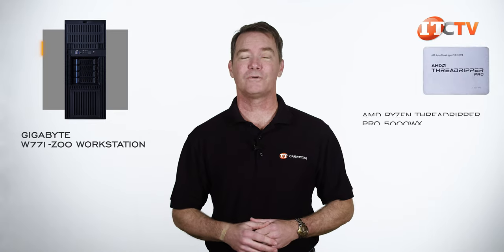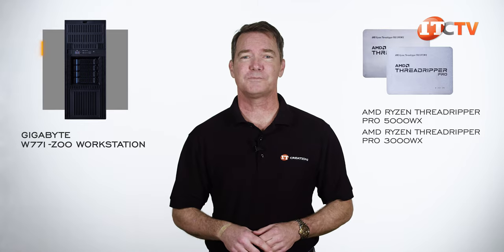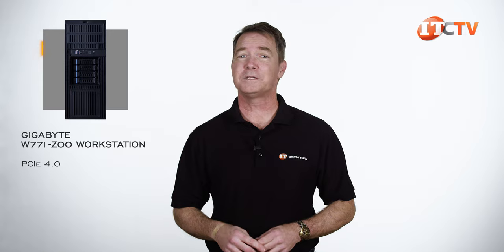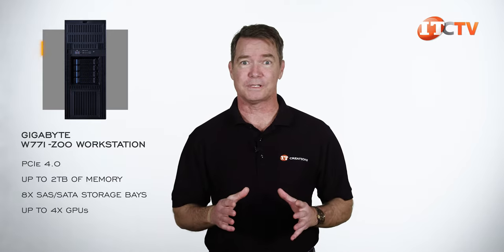It supports a single AMD Ryzen Threadripper Pro 5000WX or 3000WX processor with up to 64 cores, PCIe 4.0, up to 2 terabytes of memory, 8 SAS/SATA storage bays, and up to 4 GPUs.